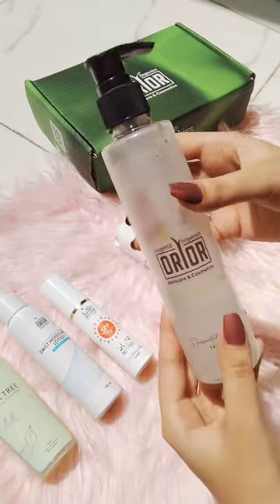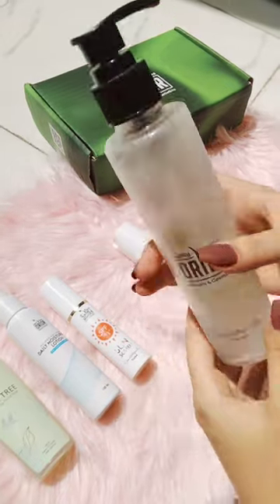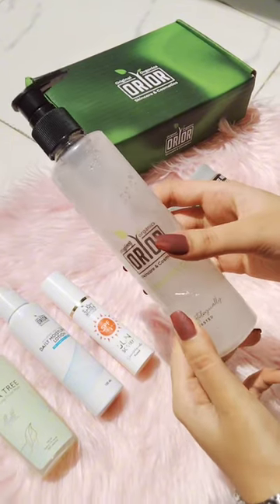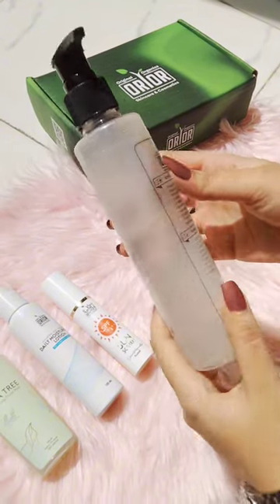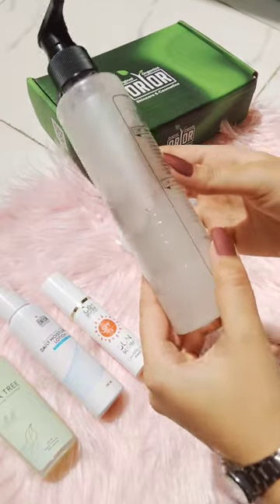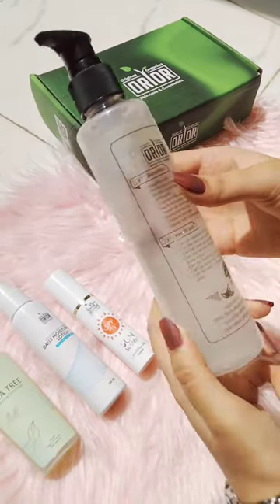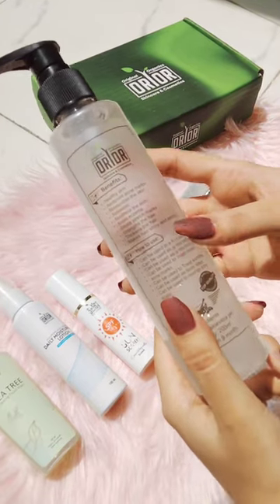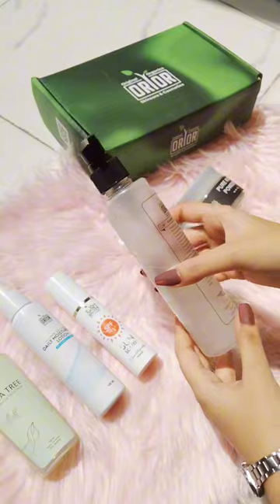Now we have their aloe vera gel — it's a 200ml bottle. It removes acne marks, keeps your skin healthy and bright. You can use it as a moisturizer, a face pack, a hair mask, or a body lotion.